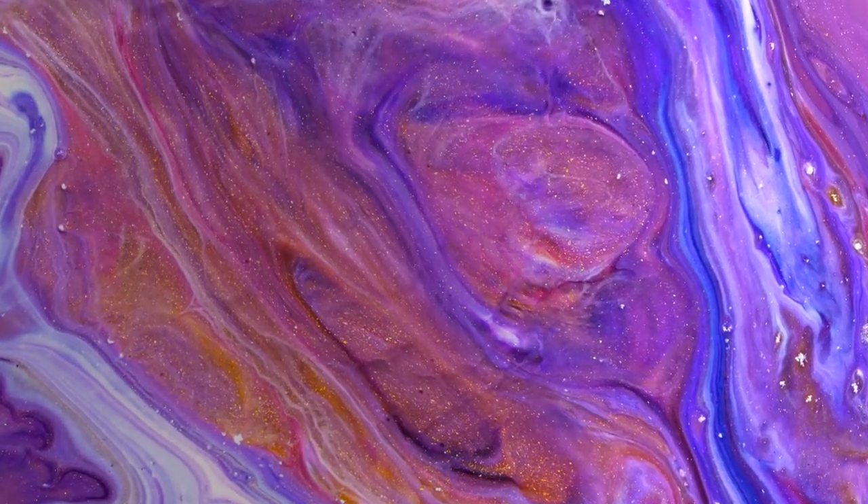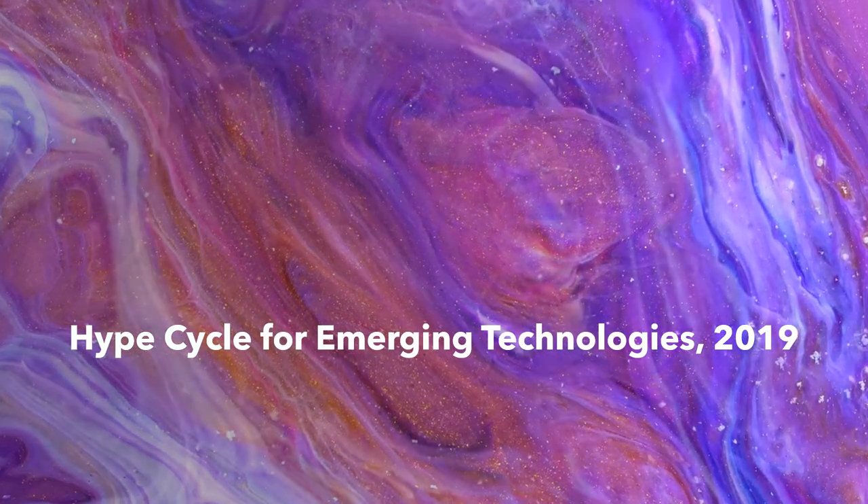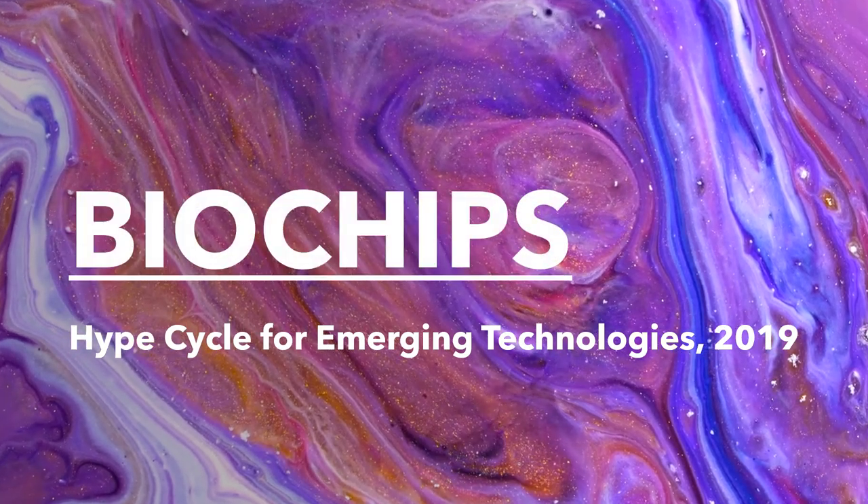Good day to whoever is reading the slides right now. Today I'm going to talk about one of the Gartner Hypercycle for Emerging Technologies 2019, which is Biochips — the revolution in future.